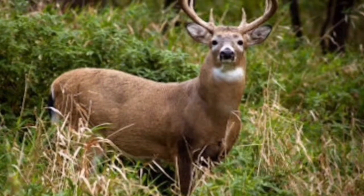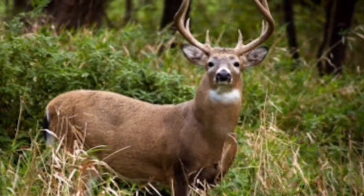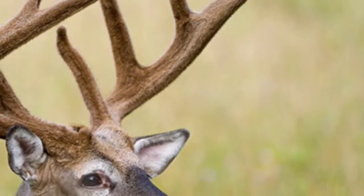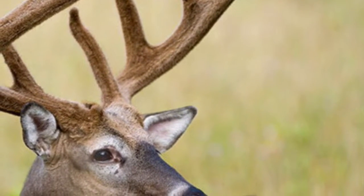Their height is about 2.8 to 3.3 feet for adults at the shoulder, and the males average 150 pounds for the adults, and the females are around 100 pounds, also for the adults.